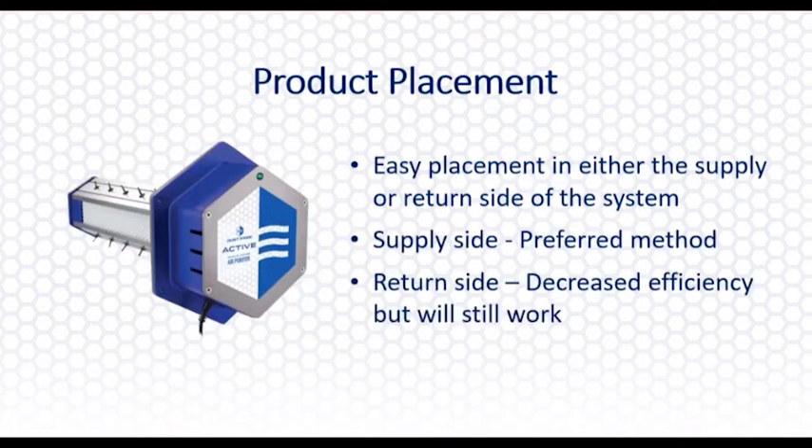If you can, put the device on the supply side or supply air plenum to optimize the technology. If you don't have the room above the furnace or air handler, you can put it on the return side — it has a little bit of decreased efficiency, but it's still going to work just fine.